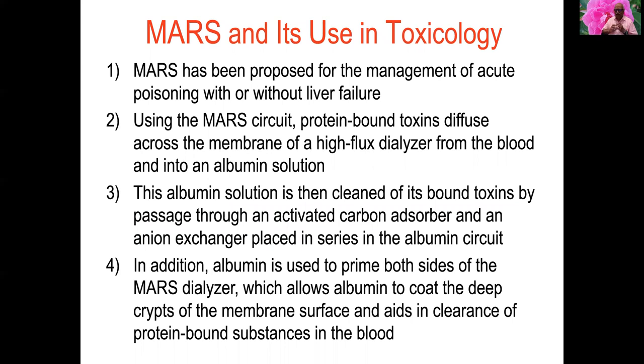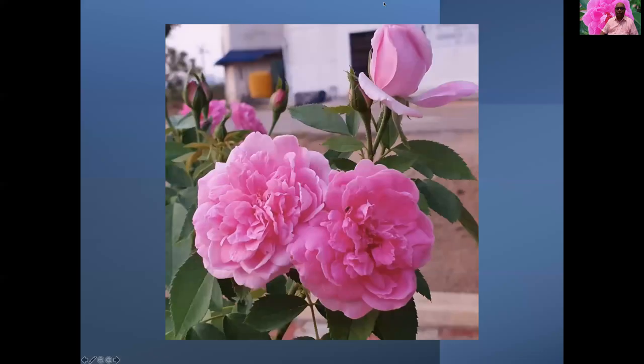MARS has been proposed for management of acute poisoning with or without liver failure. Using the MARS circuit, protein-bound toxins diffuse across the membrane of a high-flux dialyzer from blood into the albumin solution. This albumin solution is then cleaned of its bound toxins by passage through activated carbon absorber and an ion exchanger in series within the albumin circuit. Albumin primes both sides of the MARS dialyzer, coating the membrane and aiding clearance of protein-bound substances. The CRRT machine is also used alongside MARS to help remove water-soluble poisons.